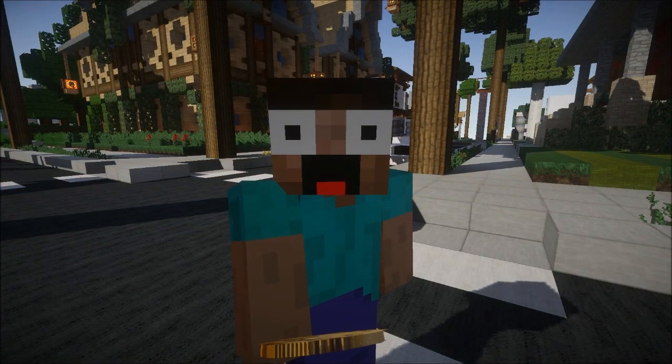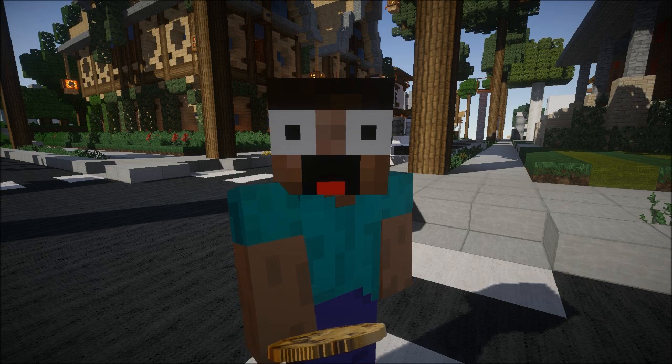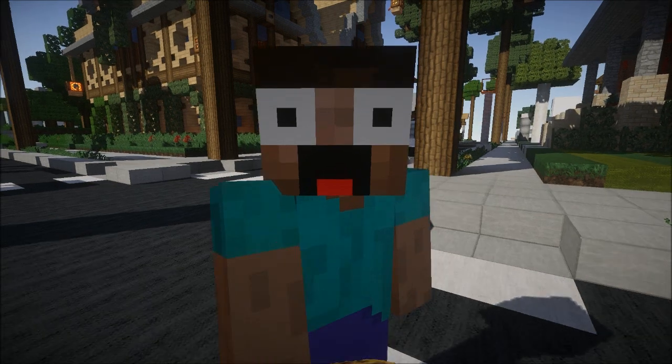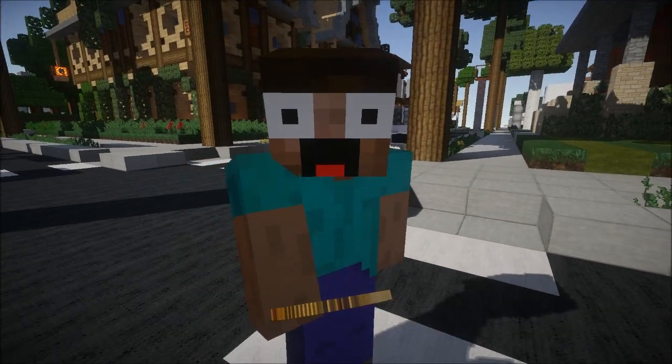Yo guys, it is Corrales, welcome back to the Inspiration Series, and I'm joined by Shift to Shift. What's up guys, this is Shift Master, and we have a really cool building to show you guys today.